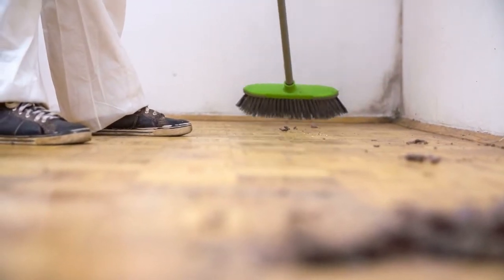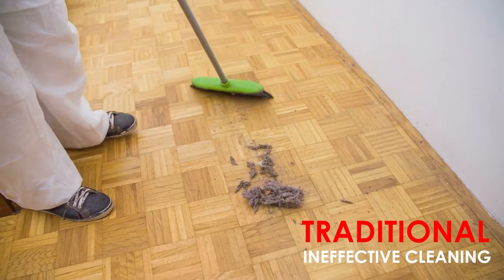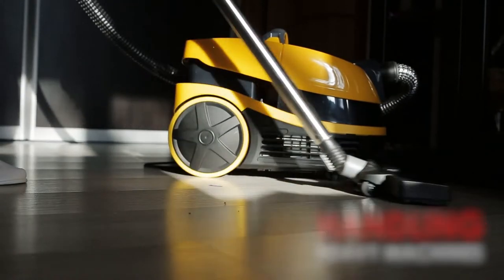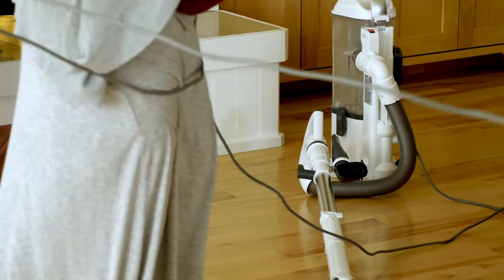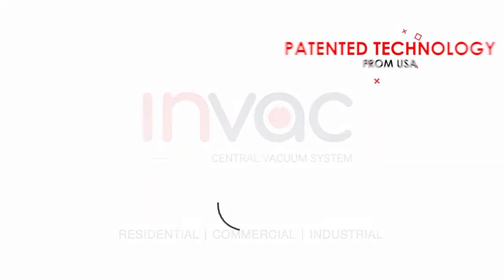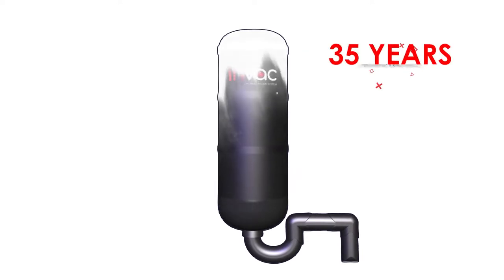Household hygiene has been taken care of for ages — may it be the age-old traditional ways which are ineffective in maintaining proper cleanliness, or the modern methods where handling heavy machines, tangled wires, and pulling them across the house is a daily hassle. Introducing Inback Central Vacuum System, a patented technology from the US which brings you 35 years of manufacturing legacy.